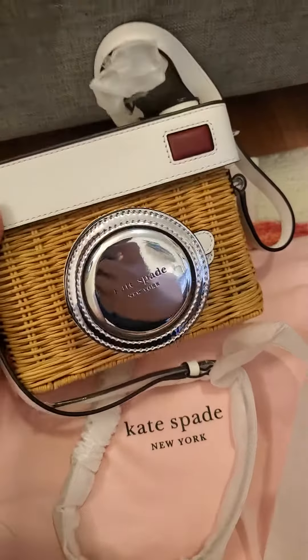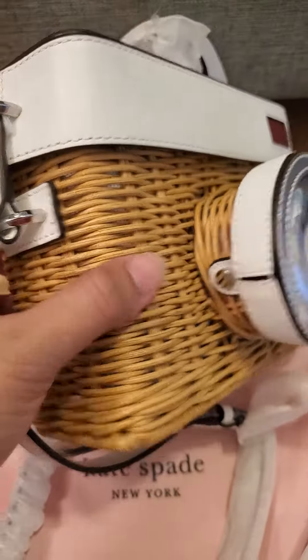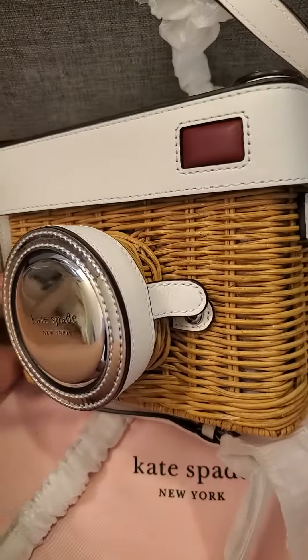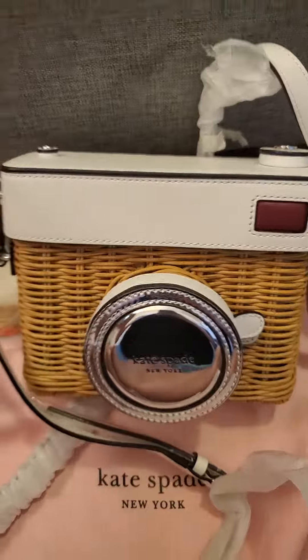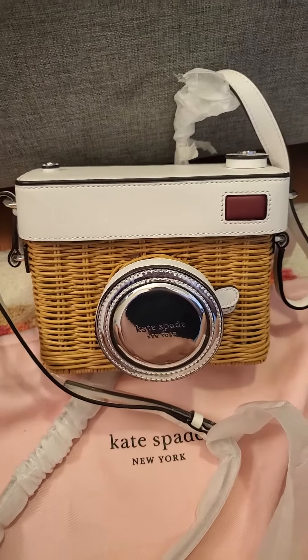Sorry for any mistakes. I hope you like my video, and if you like this bag please give me a thumbs up. You guys have a very wonderful day, bye!